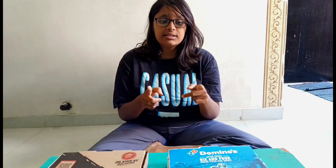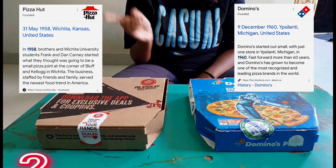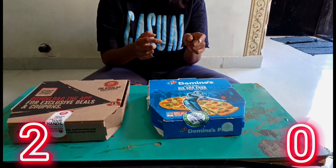Domino's started in 1960 and Pizza Hut started in 1958, so one point definitely goes to Pizza Hut. Also, the name was originally Dominic's and was later changed to Domino's. Now let's do the taste test.